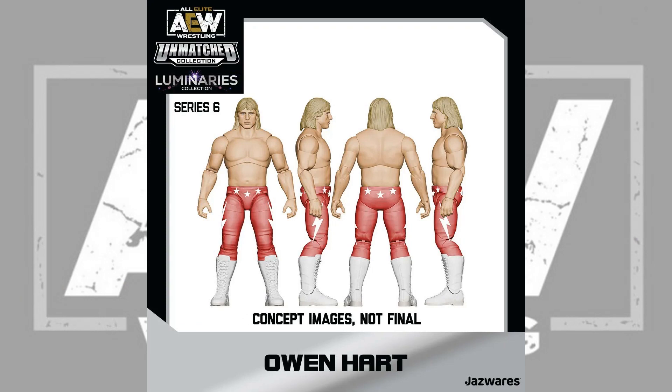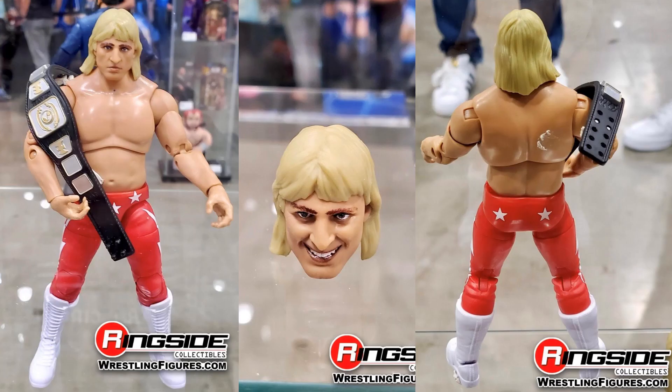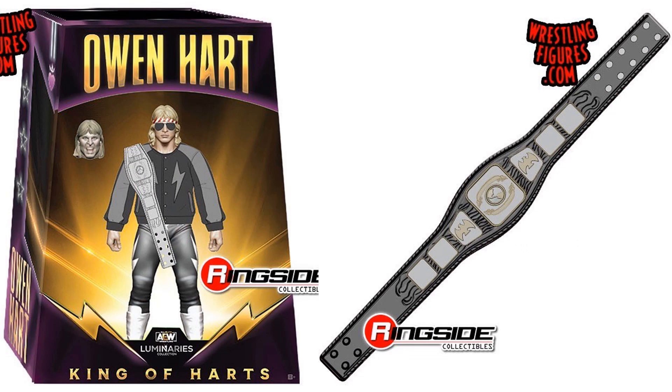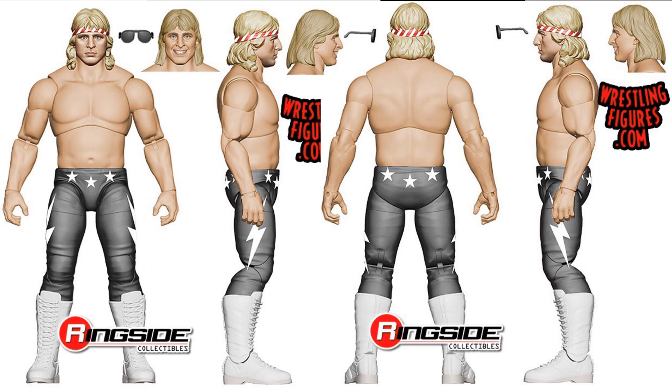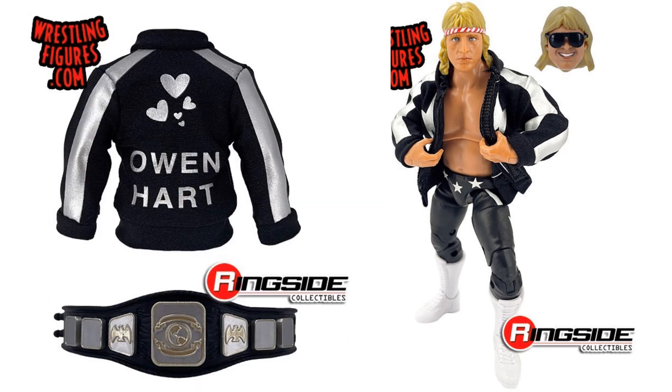Also we had a Luminaries version — a couple of them — of Owen Hart, commemorating him. There he is with a couple of face sculpts and red trunks. Owen Hart with his red trunks shown off with an extra head sculpt, and with his variant blue tights on. Then we have a King of Hearts version as well with his belt — the black or gray trunk version with the bandana and sunglasses, two head sculpts. And here is that King of Hearts Luminaries with the black costume, Bret's jacket, Owen Hart with his belt.